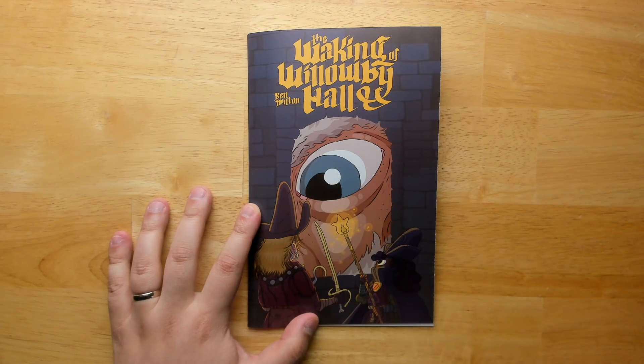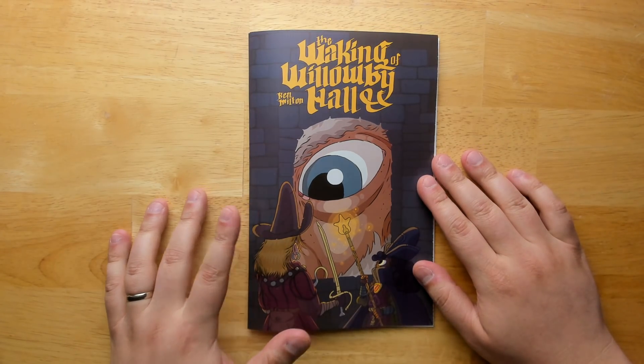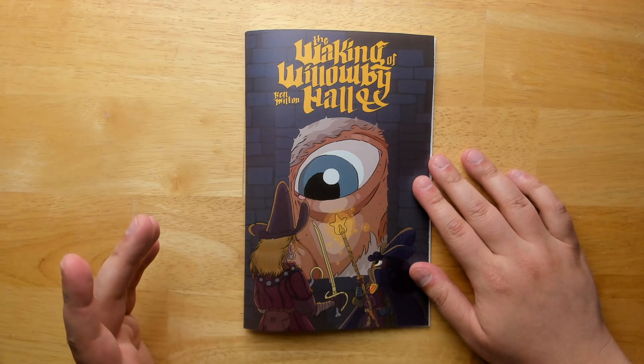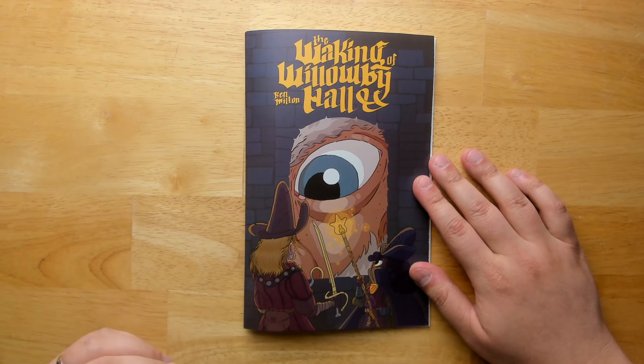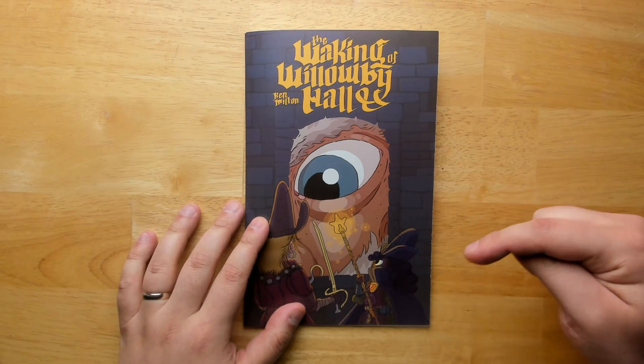Welcome back to Questing Beast. I'm Ben. Today we're taking a look at something that I am very excited to show off, and that is The Waking of Willoughby Hall. This is my first full-length D&D adventure that I created via Kickstarter some time ago and it's finally available for purchase. You can get it in print from the Swordfish Islands web store or in PDF from Itch or DriveThruRPG. Check the links down in the description below.